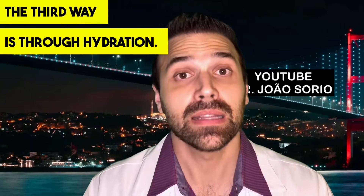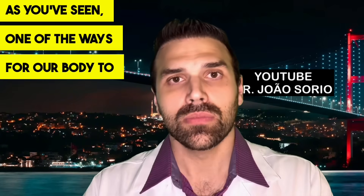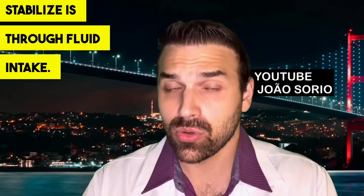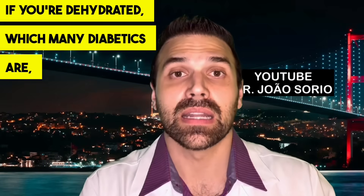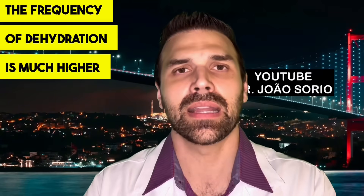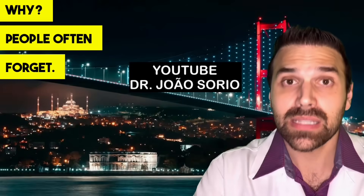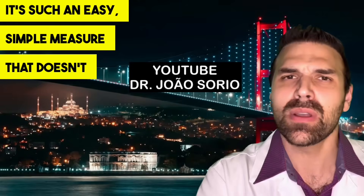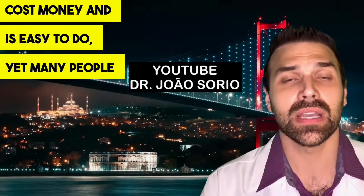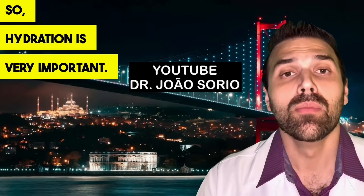The third tip is hydration. Many people don't drink enough fluids. As we've seen, one of the body's ways to stabilize blood sugar is through fluid intake. Diabetics are actually much more prone to dehydration. It's an easy, free measure that many people forget about — but hydration is very important for blood sugar control.